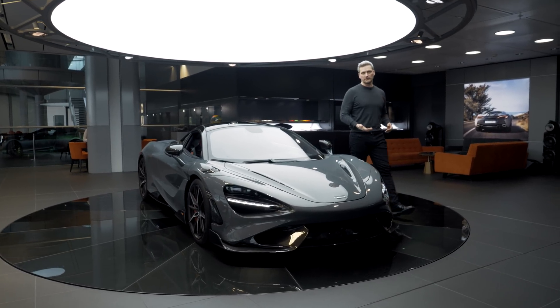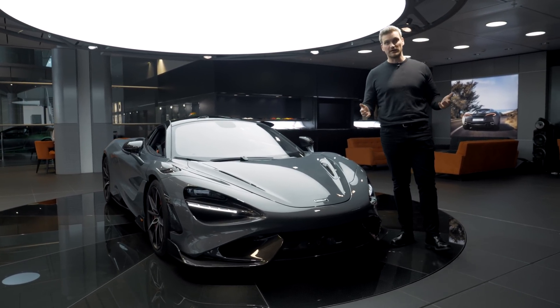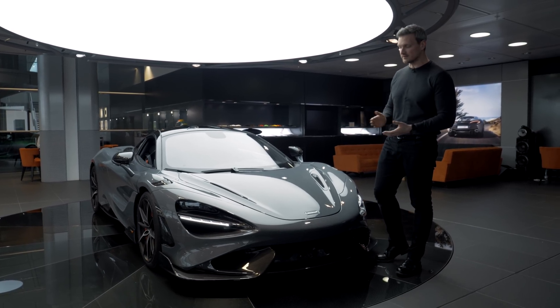Hi, I'm Rob Melville. I'm the design director for McLaren Automotive and I'm here today to tell you a bit more about our all-new 765LT.